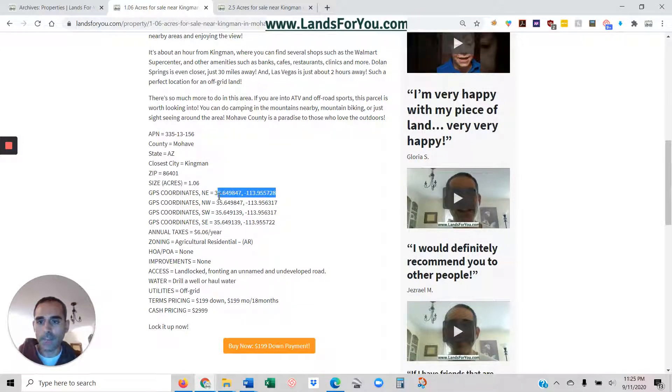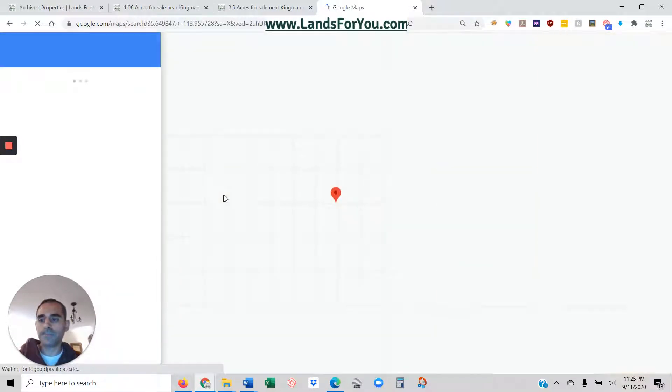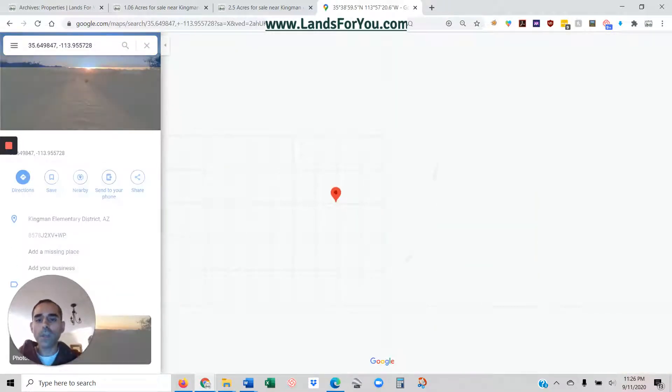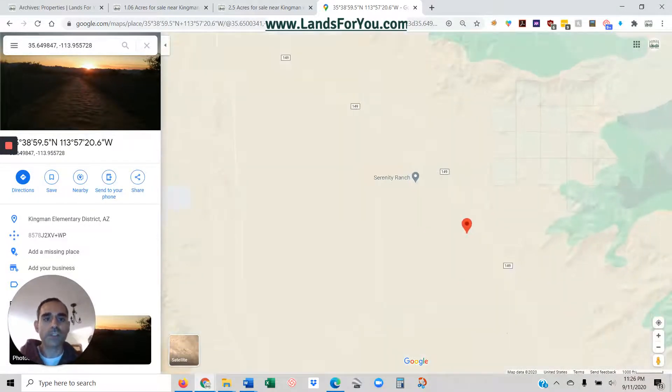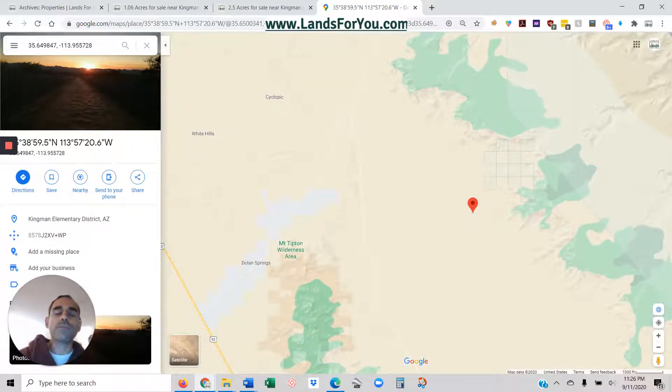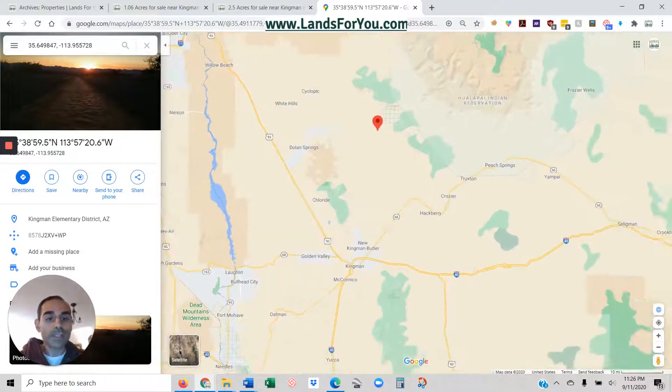Let me just pull up one of these parcels right in Google Maps. So one of the first things I want to show you is this parcel — it's actually pretty remote. If you're looking for something that's off the beaten path, a good place to look at stars, a good place to explore, it's probably not going to be close to a big city.